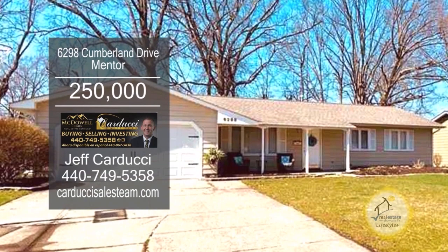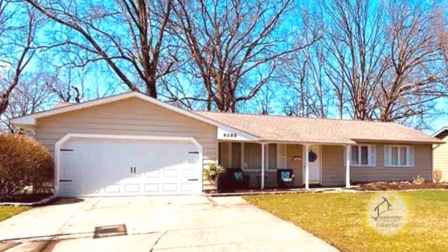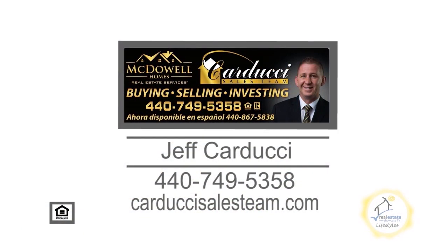The neighborhood offers a community pool, library, parks, and more. Contact Jeff Carducci for more details.